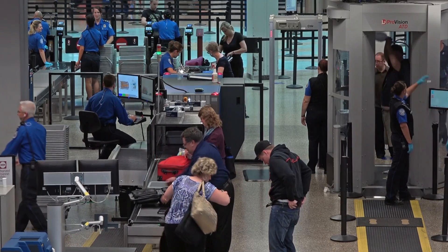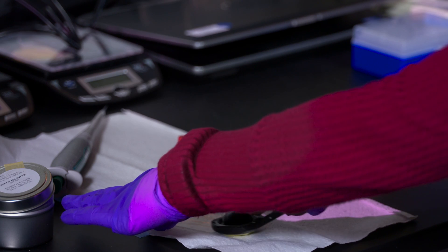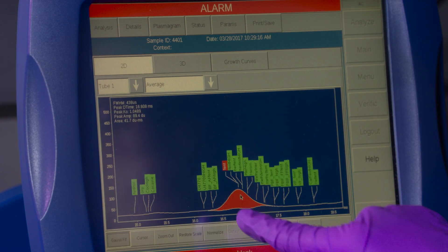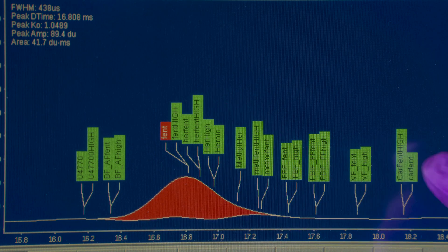These trace technologies have existed for many years and been used in other applications including drug analysis. What we did in this research was analyze several different fentanyl analogs — things that we're seeing pop up on the streets — and we were able to see if this technology can separate those and identify all those different fentanyls.